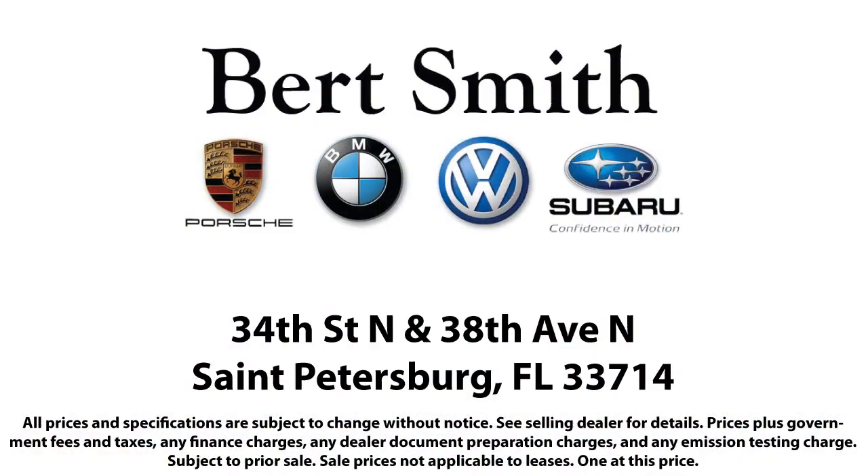As a local family owned and operated dealership, Burt Smith Automotive has been serving our community for over 50 years. So come visit us today. We're located at the corner of 34th North and 38th North in St. Petersburg.